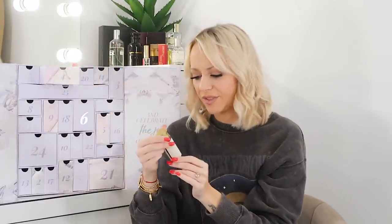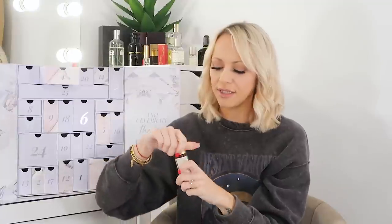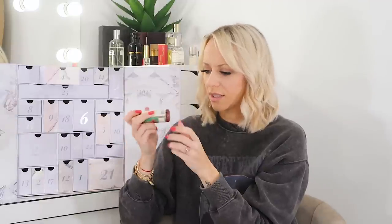Day four has lovely packaging — it's the Forest Essentials Illuminating Body Oil, 50ml. It smells really nice — really warm, slightly oriental. I couldn't see any shimmer in it but it's a good body oil for adding nourishment and hydration back into your skin when you get out of the bath or shower. I really like the packaging on this one.